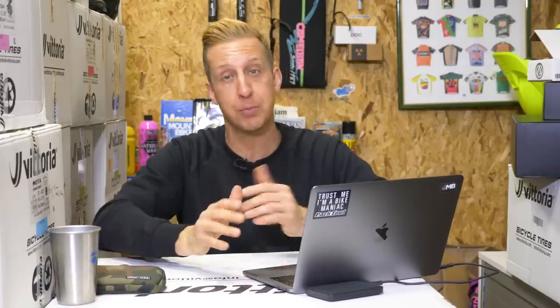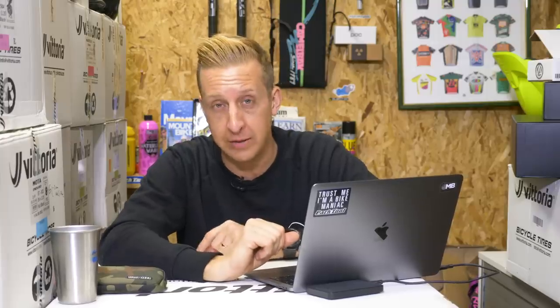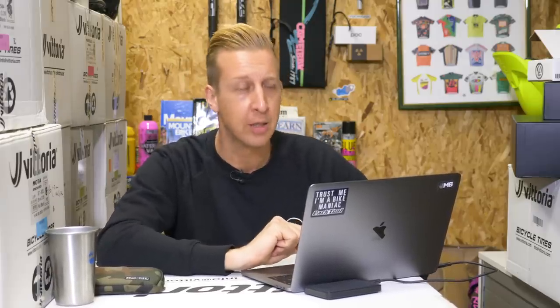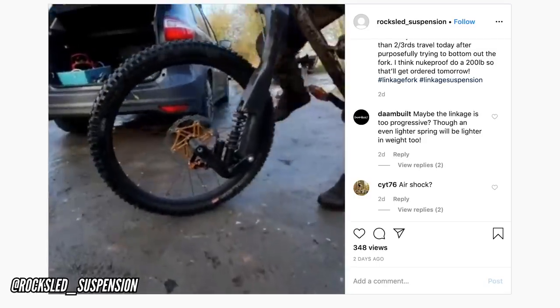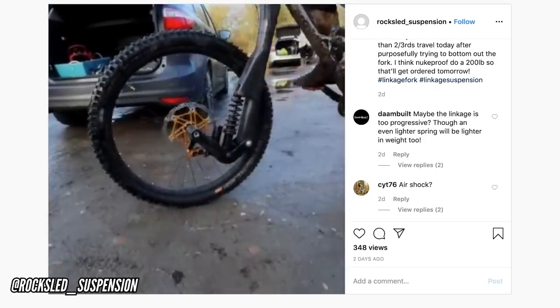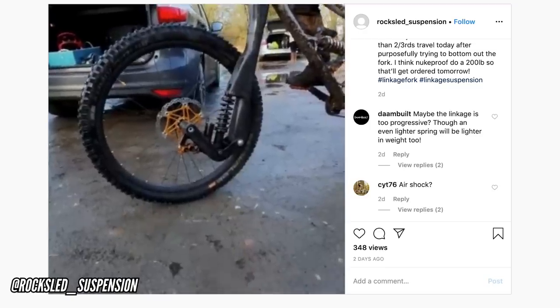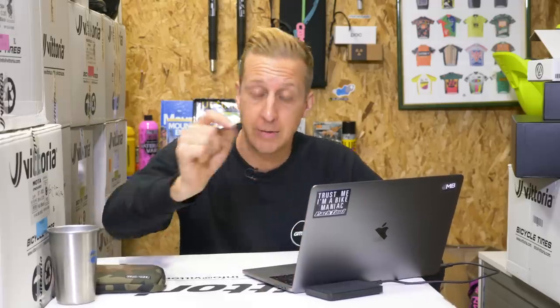I don't know much more than what I've scoured from their Instagram page, but I'm desperate to get in touch with them after this show. There's some really interesting stuff going on in mountain bike suspension right now. We all know telescopic forks are mass-market and very good for a reason, but I can't say I'm not interested in the linkage stuff. What do you guys think? Is it unnecessary, or do you like that it's being explored to genuinely find something better? Let us know in the comments.